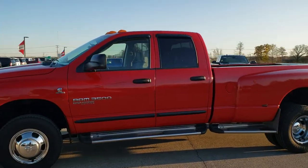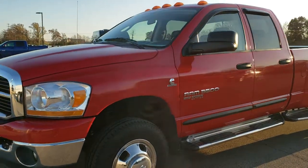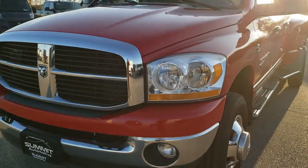This is stock number 9T3A1A. We are here at Summit Automotive in Fond du Lac, Wisconsin — your new and used heavy duty truck Ram headquarters.